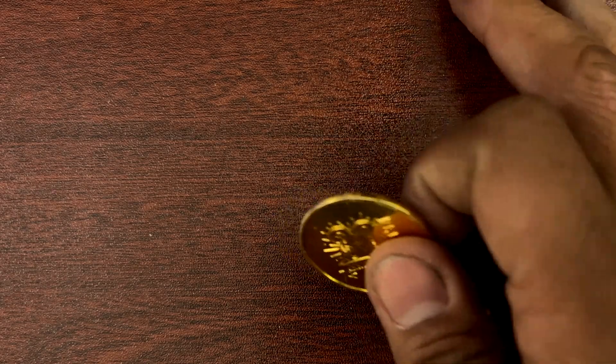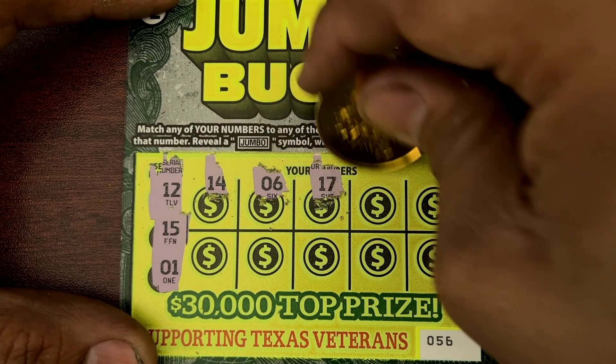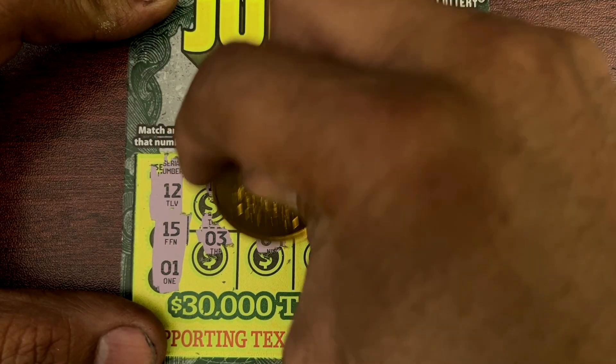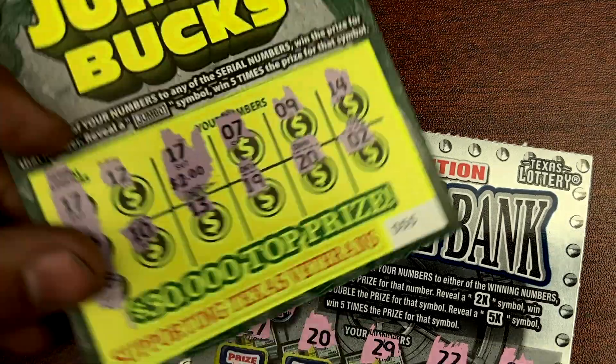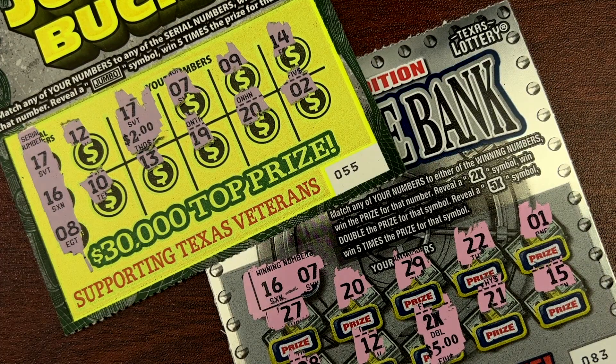12, 15, and 1. And there's nothing on 56. All right guys, we got half back on today's game — $2 on Jumbo Bucks and $10 on Break the Bank. Well, there we have it guys. Thank you for watching, good luck on these tickets. Please like and subscribe, support the channel guys. Be blessed out there, and I'll see you on the next video. Thank you!